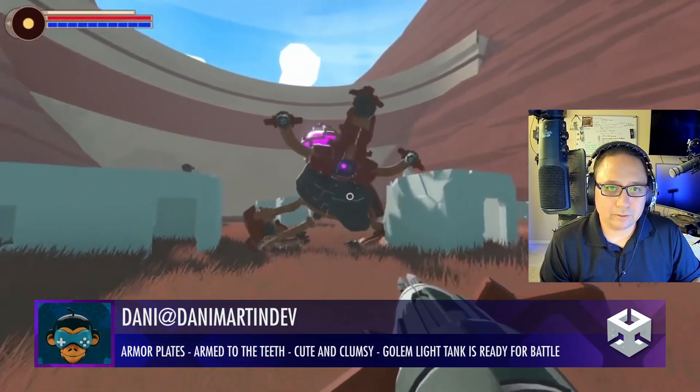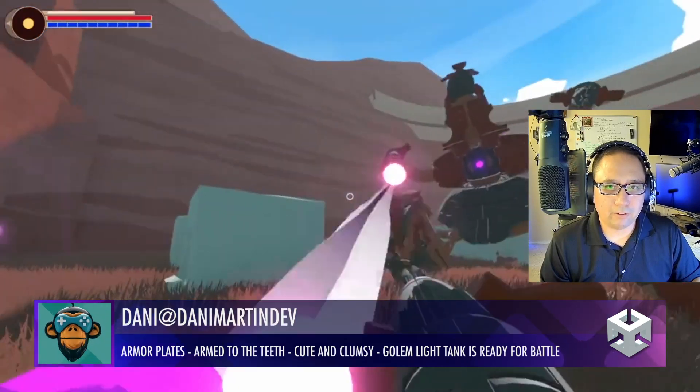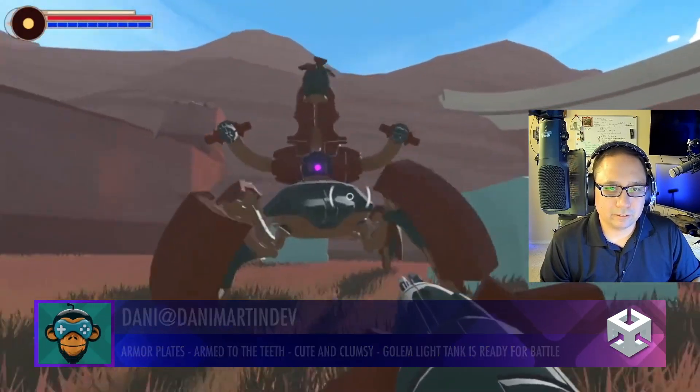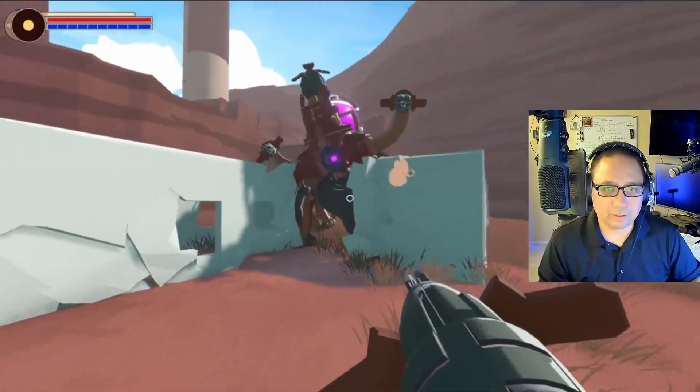Danny — excellent work. Wow, great procedural character, great walking animation. Well done, 10 out of 10.